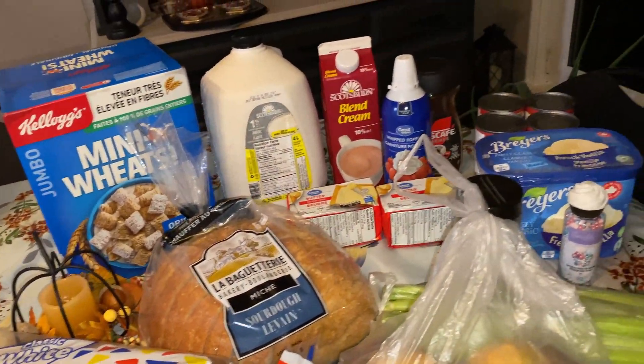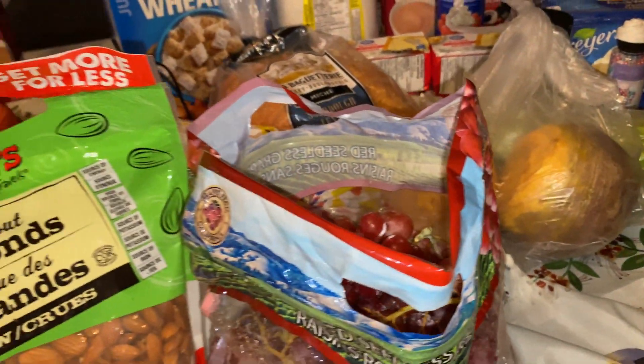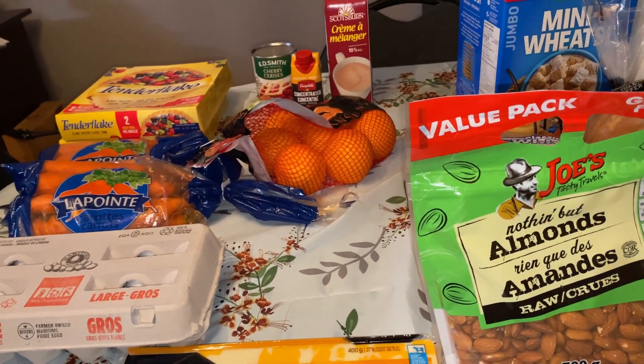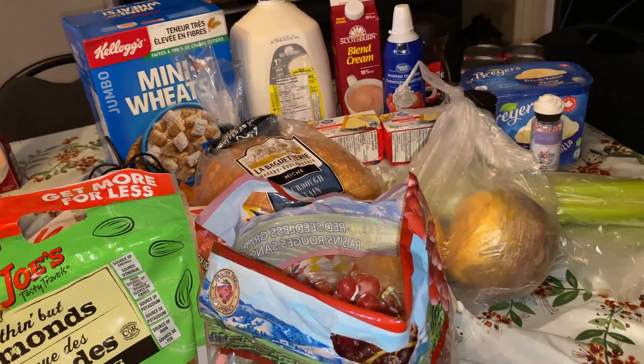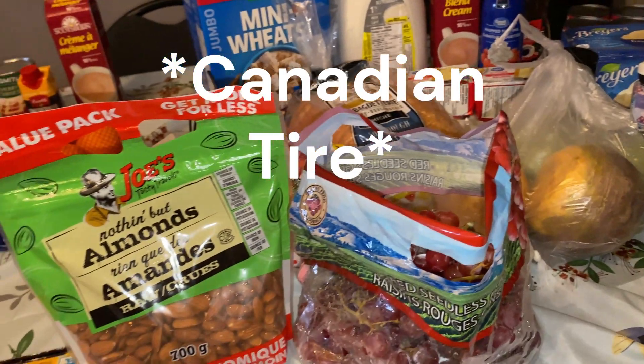So this is everything from the grocery store — from Giant Tiger and Walmart. And now I'll show you the couple of items that I picked up at Canadian Tire at an earlier date.